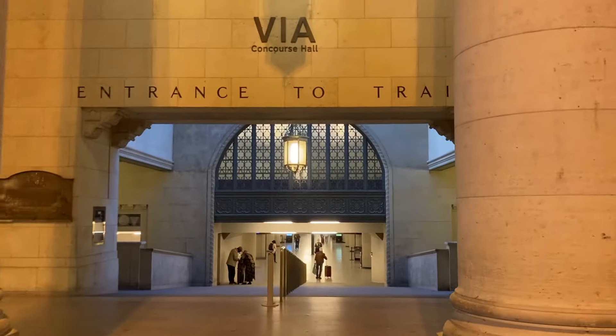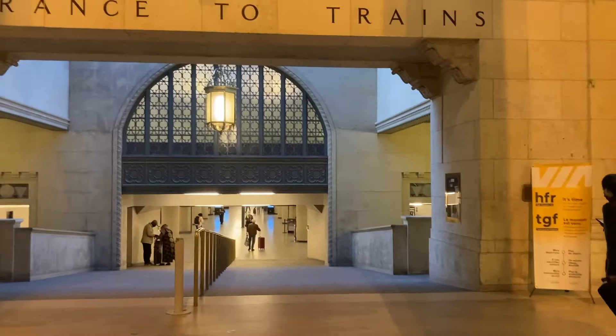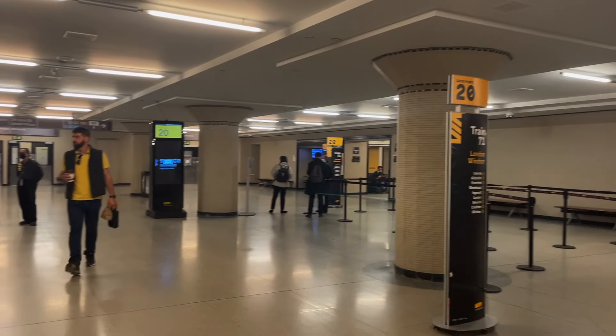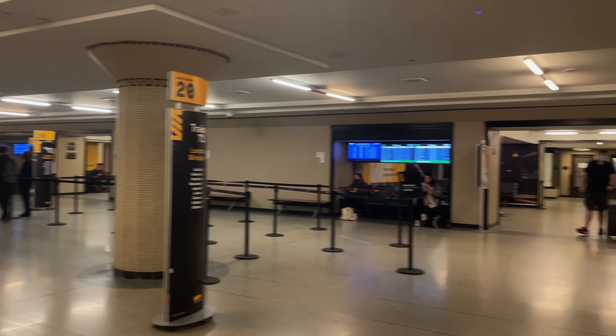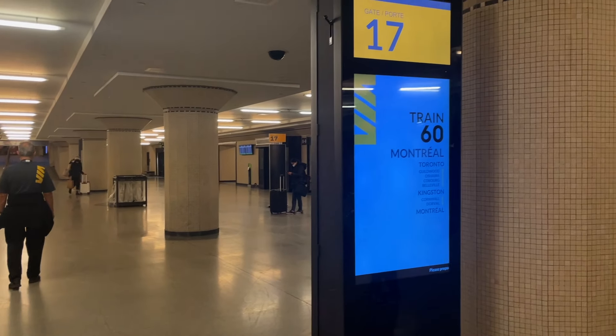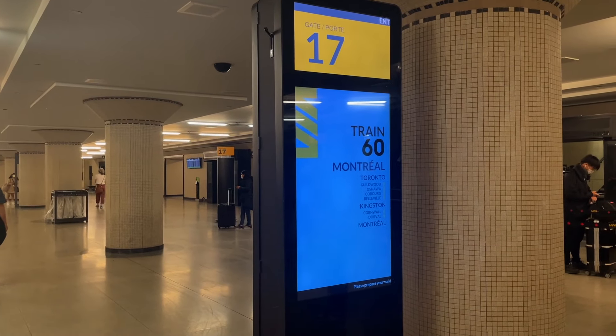Here is the entrance to the trains and here is the departure hall. It's pretty easy to find your gate because the departure hall is pretty small and all the gates are located very close to one another — it's not like at the airport where it can take you forever to find your gate. And here's our gate, gate 17 for train 60 to Montreal.